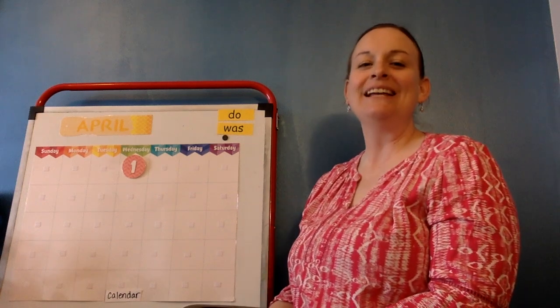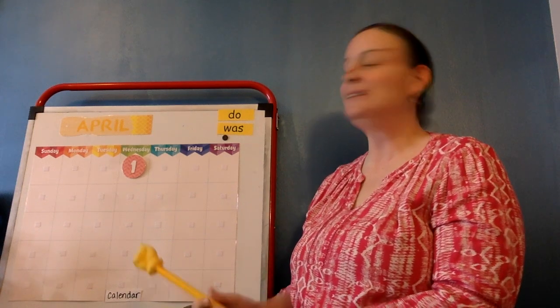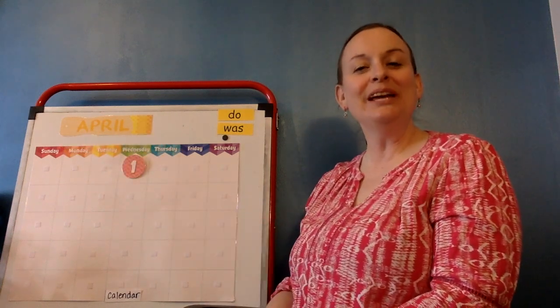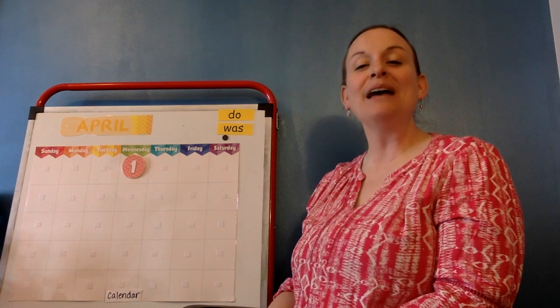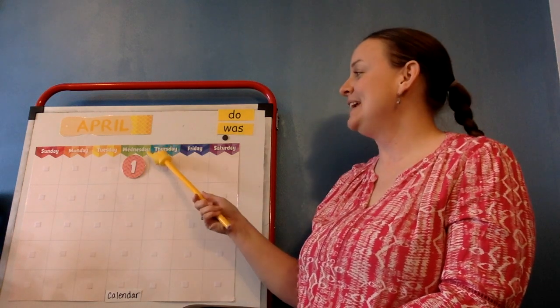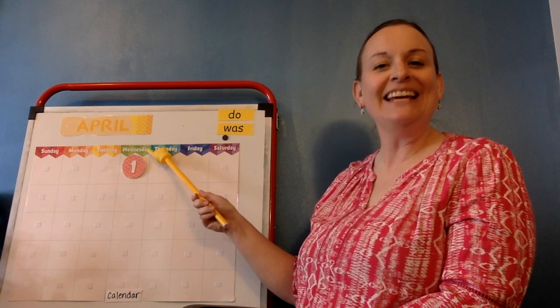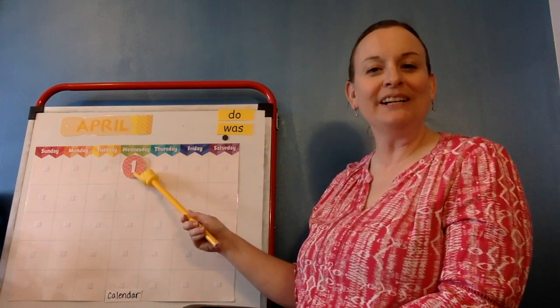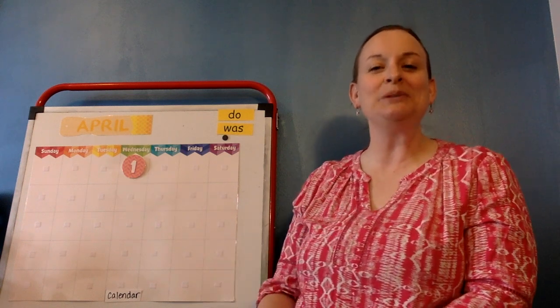Hello, my friends. As you can see, we have a new month. It is now April, and yesterday was Tuesday, so that makes today Wednesday, April 1st, 2020.